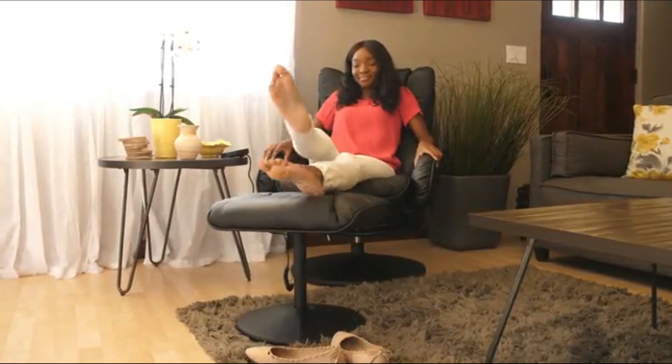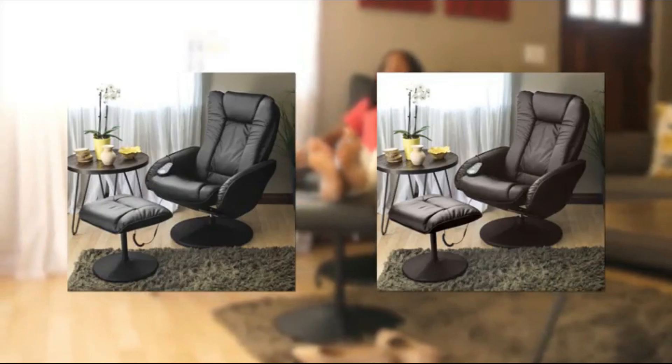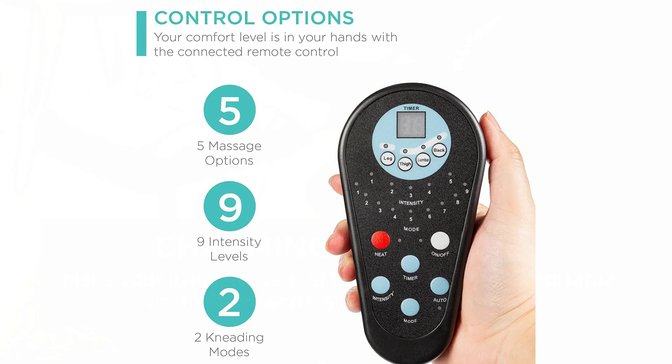A double-padded backrest reclines for supreme relaxation, while soft armrest, seat, and ottoman cushions ensure maximum comfort. In addition, a built-in storage side pocket allows you to keep a book or magazine by your side.